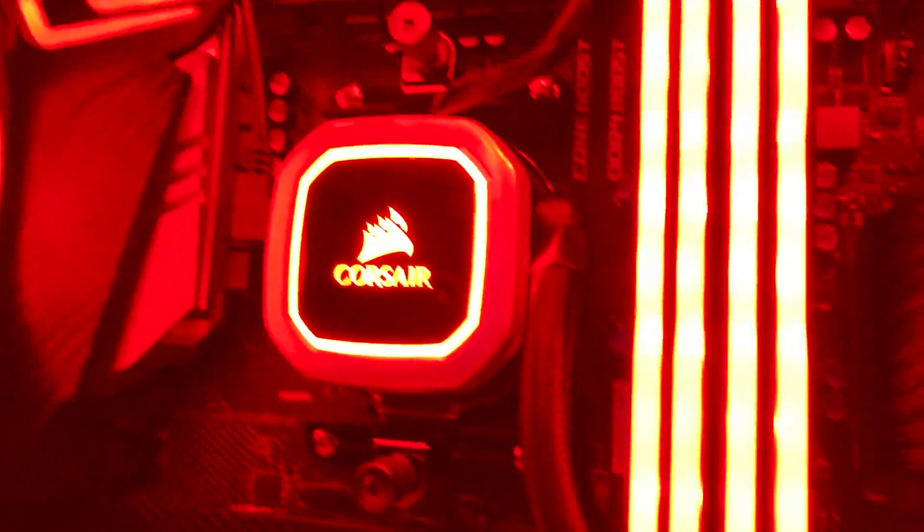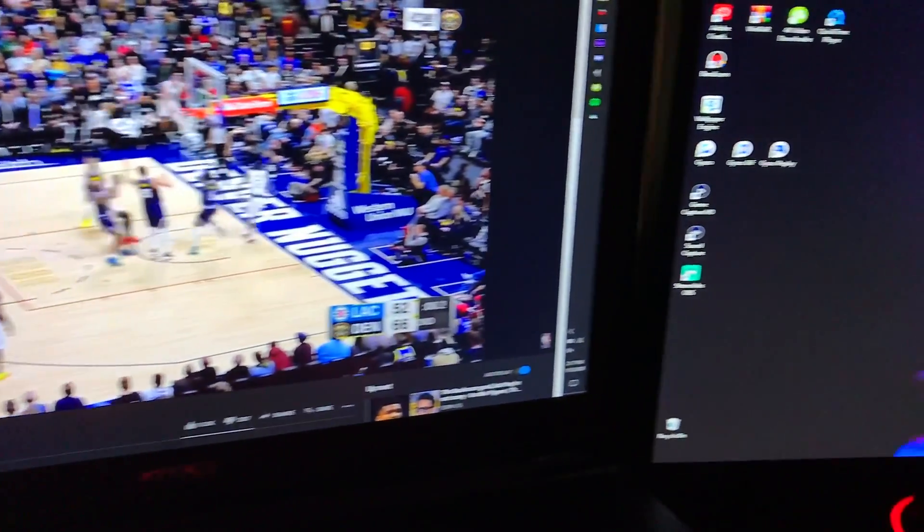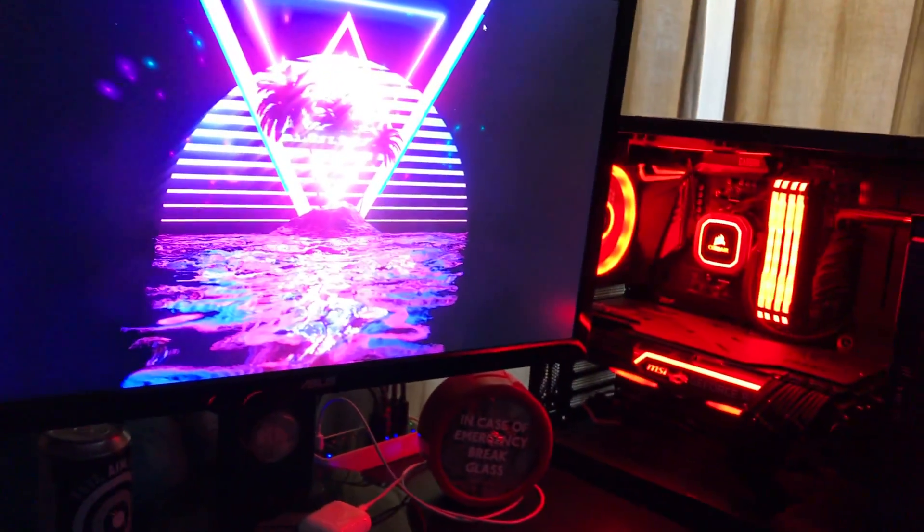I also bought a capture card for my Switch, but I'll only use that when I want to make Smash edits since those are fun to do. I also have a Corsair gaming mouse pad — it's pretty long, probably around two and a half to three feet, so I can put both my keyboard and mouse on it. I've had it for about two years.